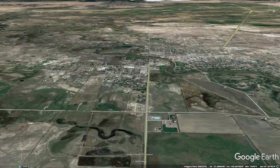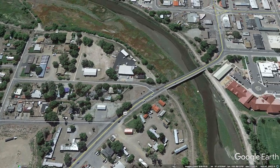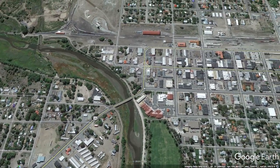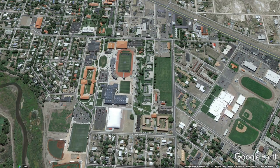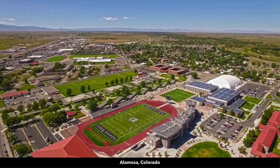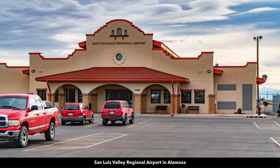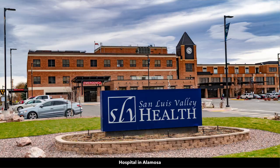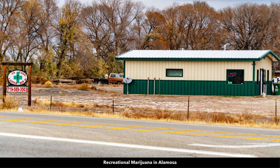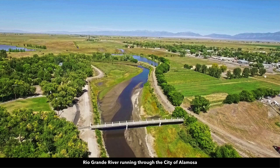This is heading south on Highway 17 into Alamosa, and as you enter Alamosa you're going to cross over the Rio Grande River, which runs through this area. Now you're in Alamosa. This is Adams State University. This is Main Street in downtown Alamosa. There's a Walmart Supercenter, regional airport, multiple grocery stores, a hospital, pharmacy, medical and recreational marijuana, tractor supplies, building supplies, and hardware. Here's a photo of the Rio Grande River flowing through Alamosa.